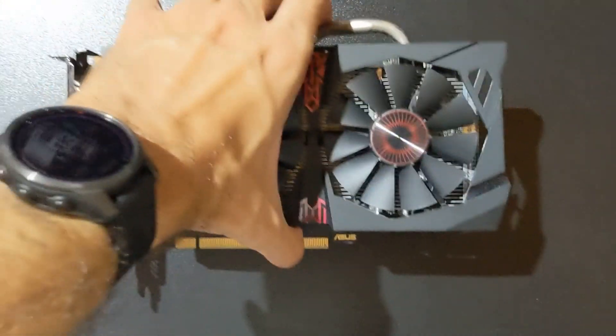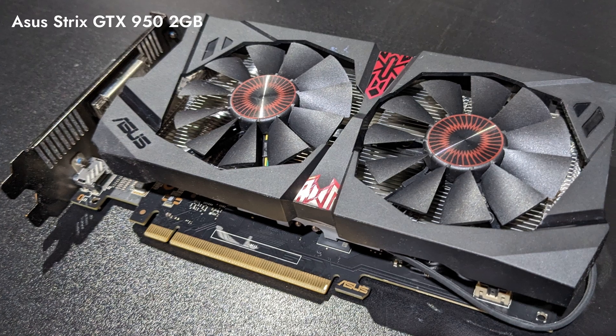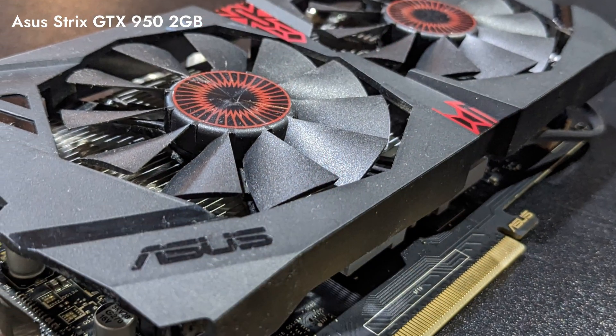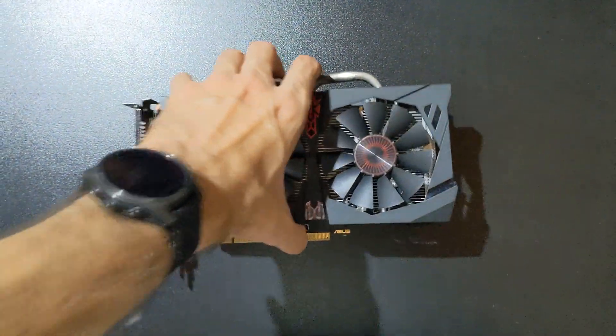The graphics card we used across all of these is the GTX 950, which is powerful enough to make CPUs the bottleneck — except maybe the i5-6600. This was a decent card until the last few years, when its 2 GB of VRAM became far too little.